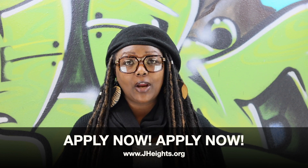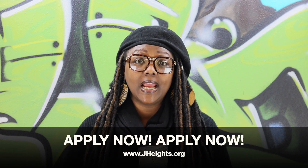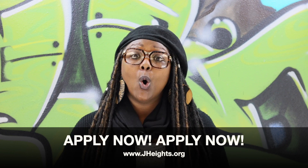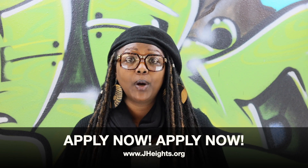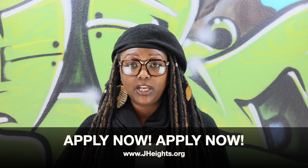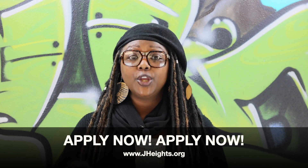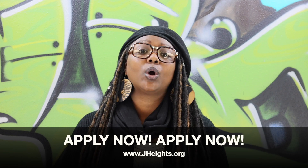So whether you're submitting your application online via the www.jheights.org website, or you are submitting a paper application by mail or in person, all you need to do is carefully fill out the application, make sure you include your annual income, and press submit, mail, or drop off.